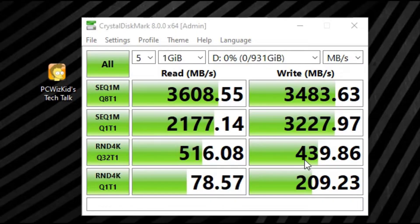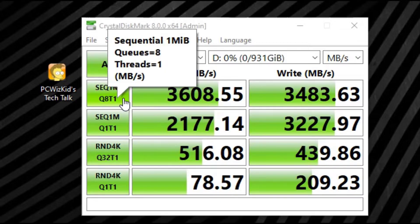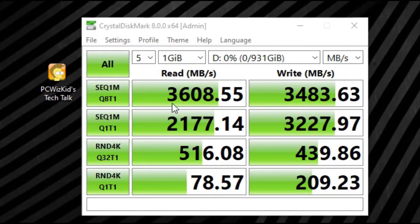I am running the one terabyte SSD. They do have a 500-gigabyte model if you're interested in that, and I'll add the links to the pricing below.